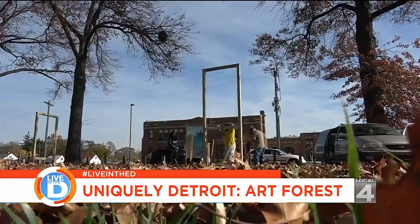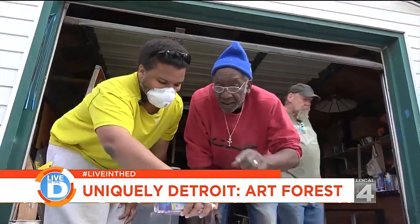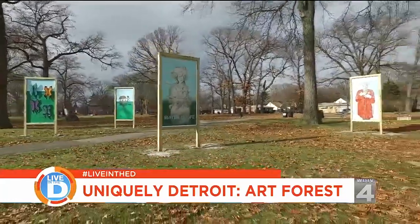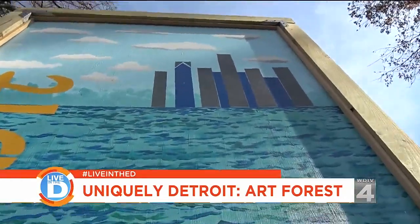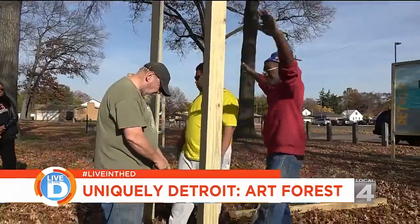We're installing two of the art forest structures. An art forest is a custom-made mural project for a park-like area. The idea is to grow an art project right out of the ground and the soil of the park.